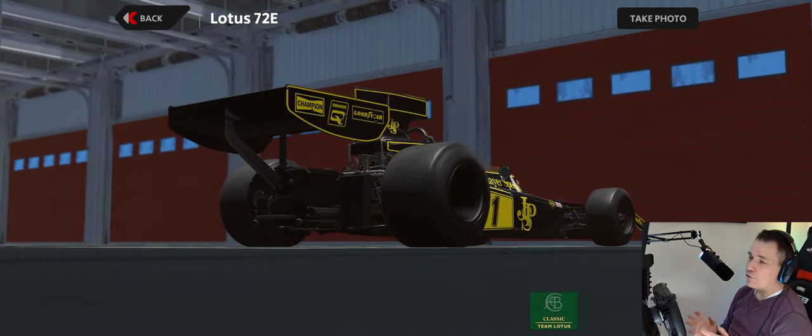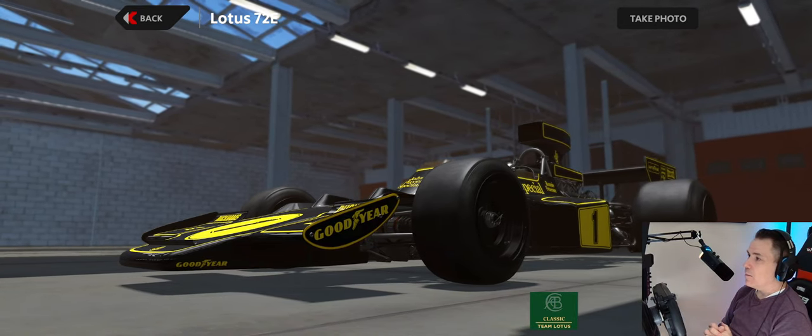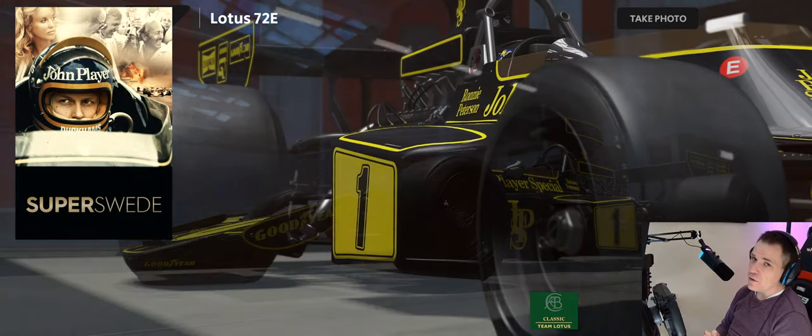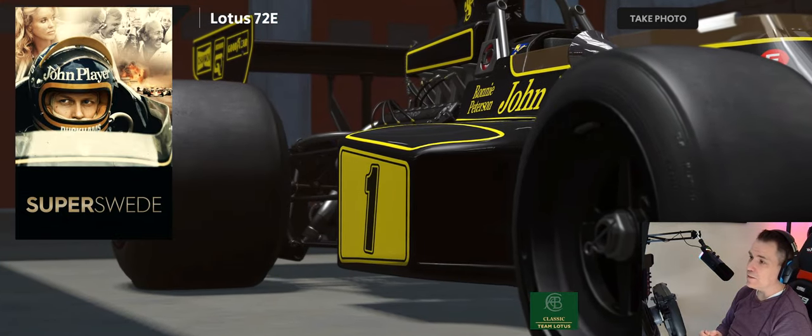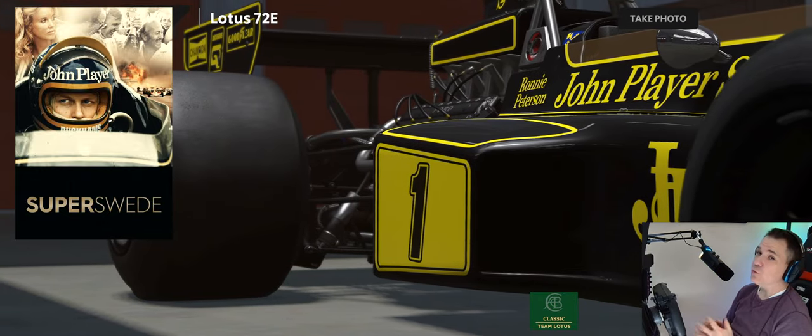Today, I'm going to do a driving review of a documentary I stumbled upon. It chronicles the brief life and career of Swedish driver Ronnie Peterson. The documentary is simply titled Super Swede.